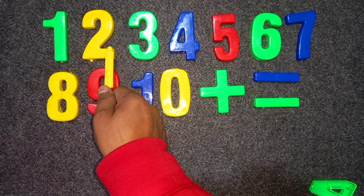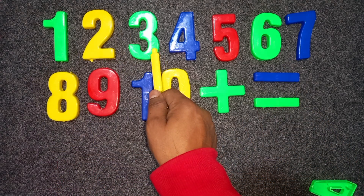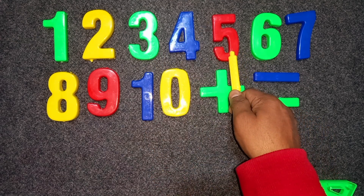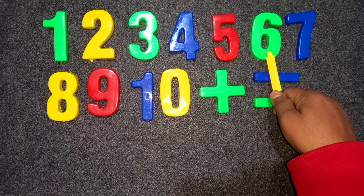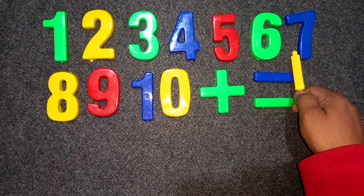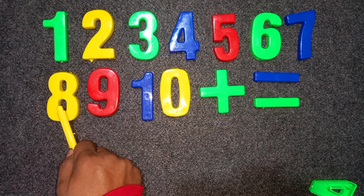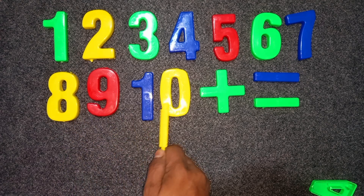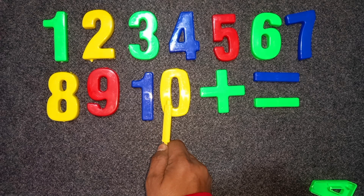Green color — one. Yellow color — two. Green color — three. Blue color — four. Red color — five. Green color — six. Blue color — seven. Yellow color — eight. Red color — nine. One, zero — blue and yellow color. Ten.